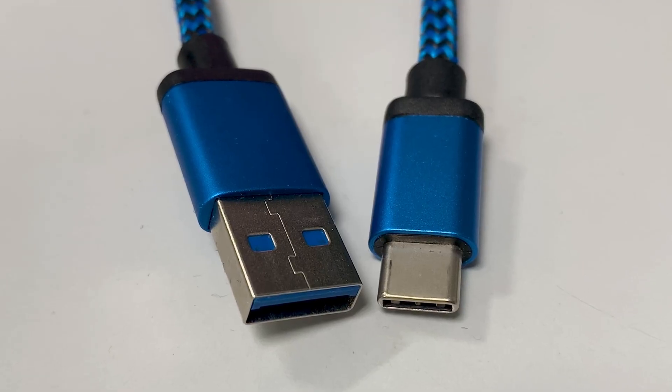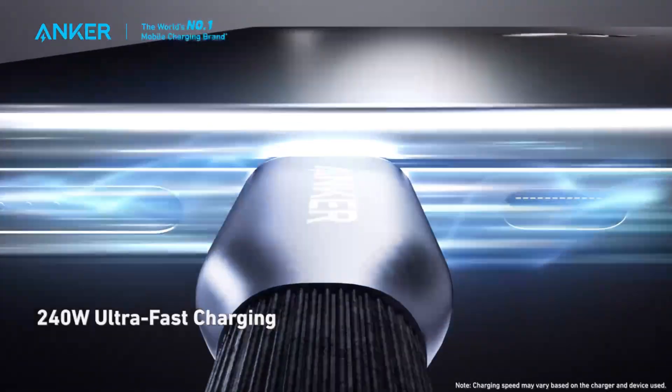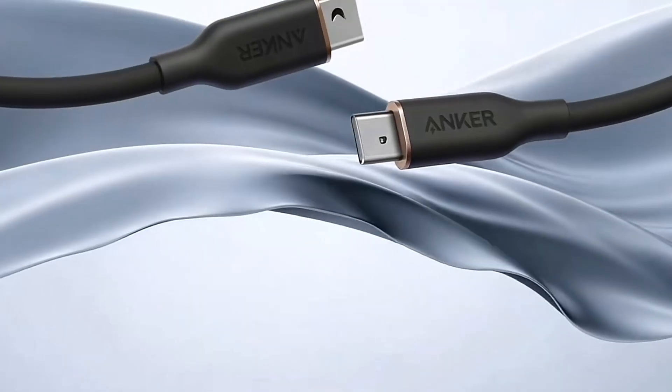Hey friends! Do you think all USB-C cables are the same? Wrong! Today we're diving into the secrets of USB-C cables — why some charge like lightning while others crawl like a snail. By the end of this video, you'll never buy the wrong cable again.